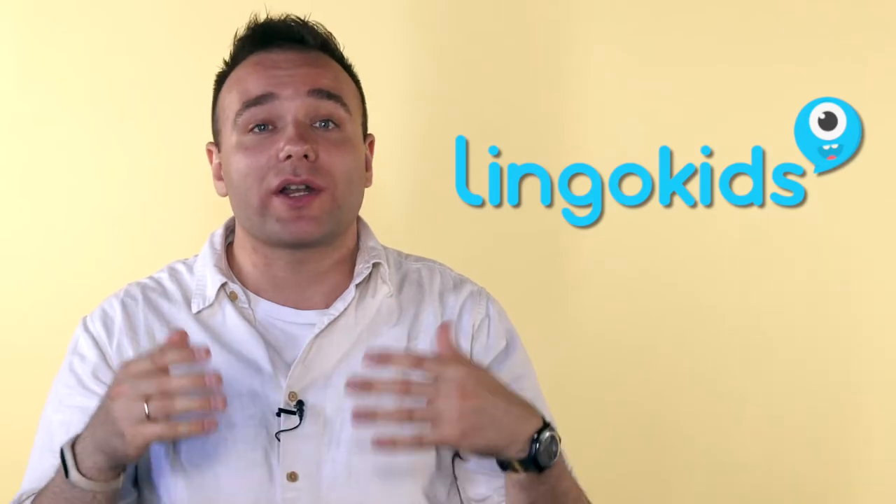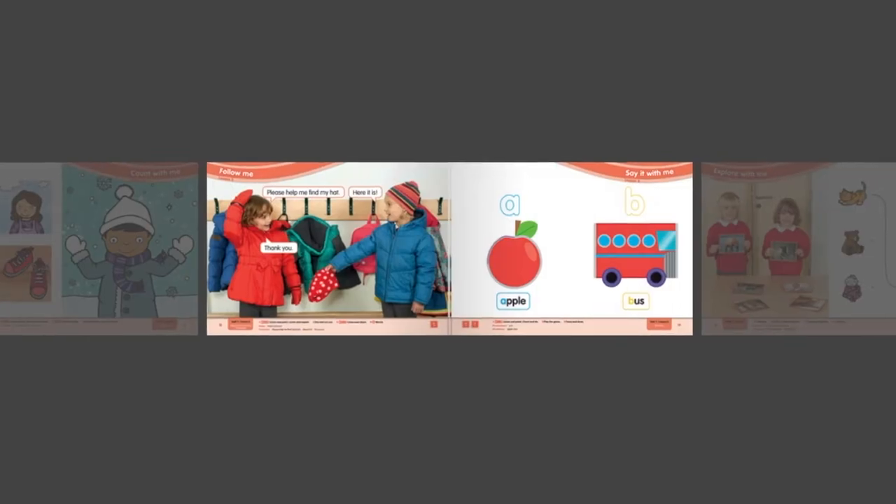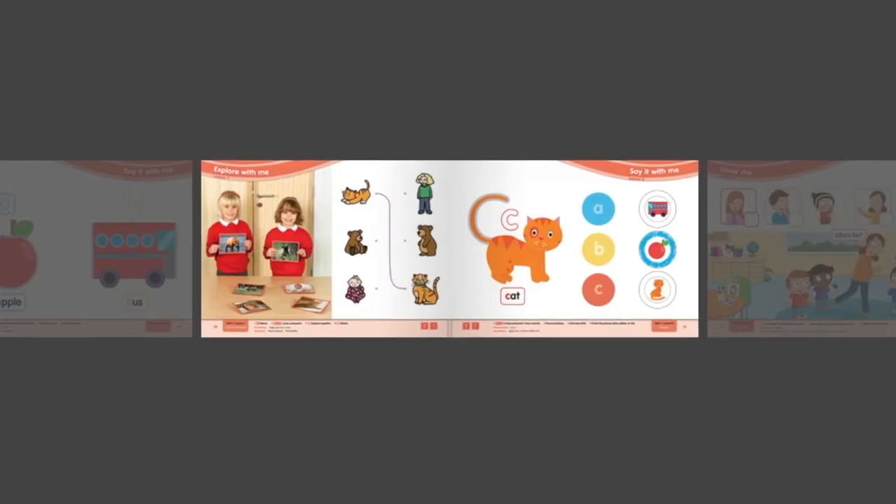The last but not the least course book is 'Show and Tell' by Gabby Pritchard, Margaret Wilfried, and Katherine Harper. This course includes a student's book and activity book, numeracy and literacy books, teacher's book, classroom resource packs, CDs, and also the Lingo Kids home learning app. Show and Tell focuses on developing 21st century skills: critical thinking, communication, collaboration, and creativity.